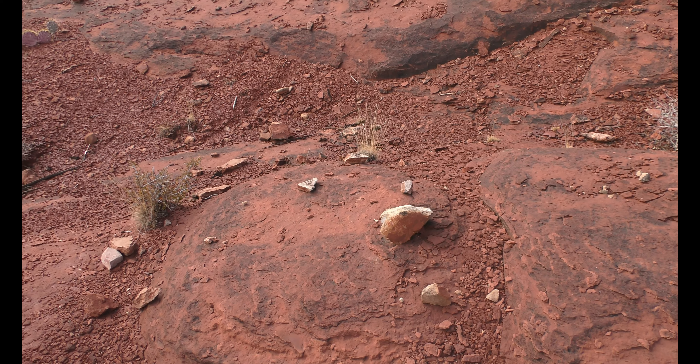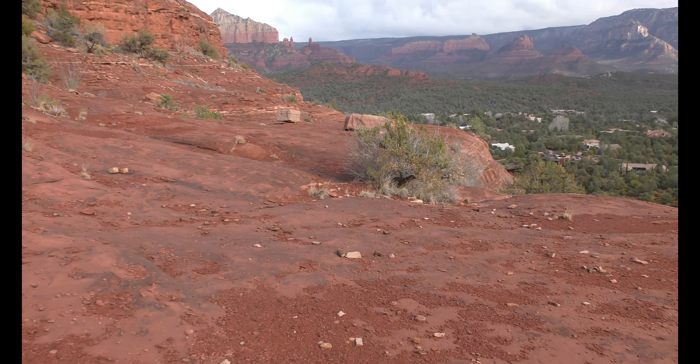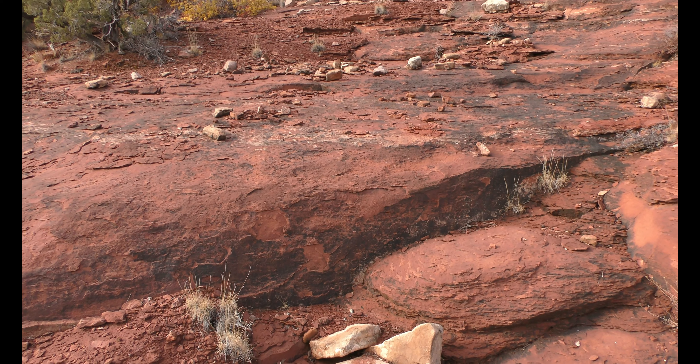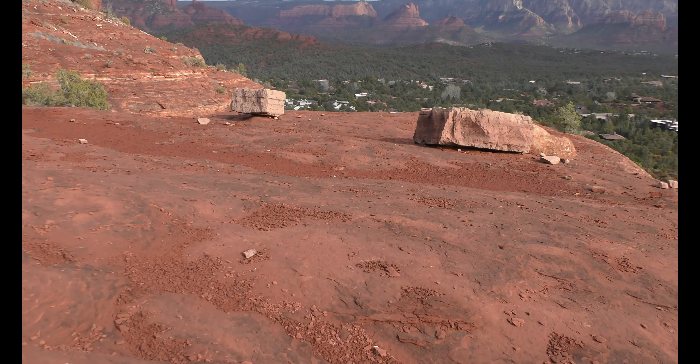Yeah, but they all look like they have a snake face. I'm interested in these big ones. I think a lot of these rocks don't look right — they're highly suspicious. These look so out of place.